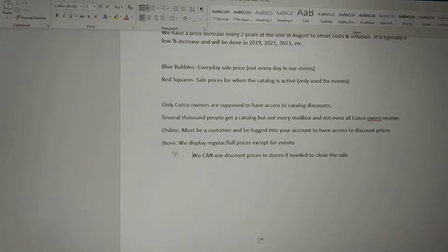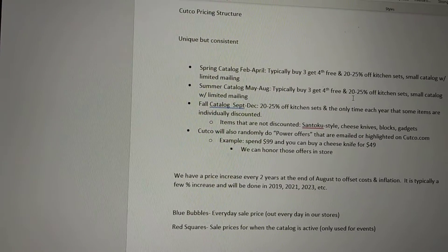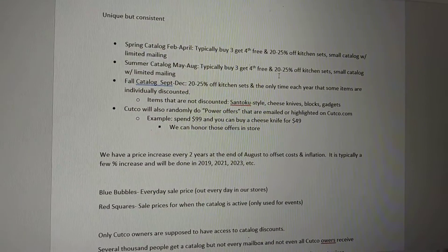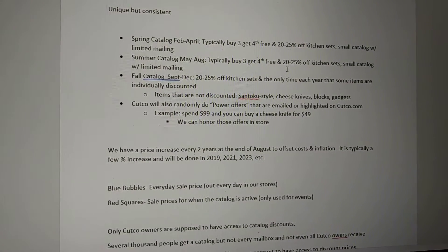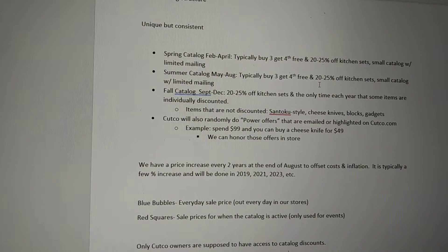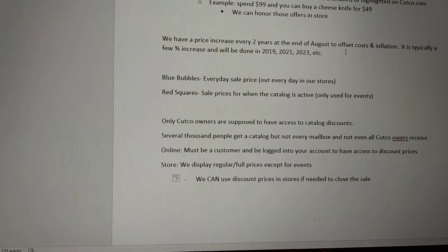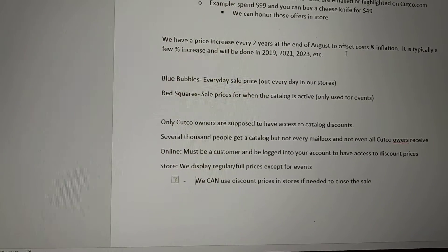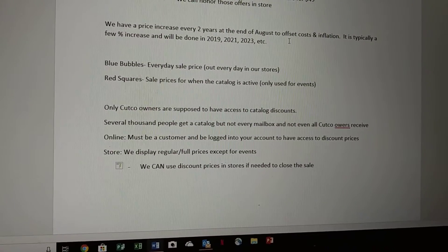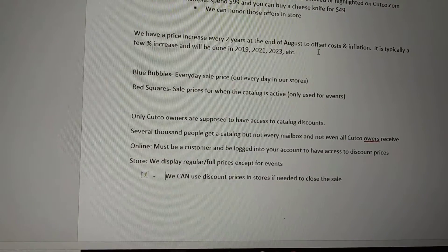So it's a simple pricing structure — unique, but simple and very consistent. There's a catalog throughout the year with slightly different types of discounts, but always very consistent. The general philosophy is we want to discount only to customers who already have some. There's a price increase every two years. Blue bubbles are out every day, red squares only for events, because only Cutco owners should have access. However, in the store, we can match prices for customers who see it online or who have a catalog.